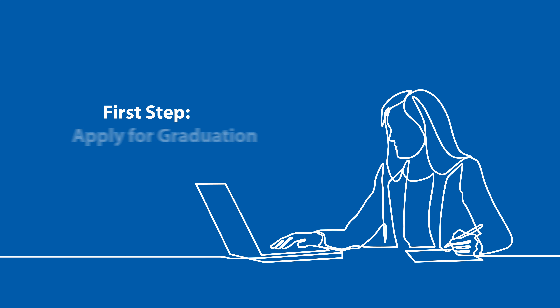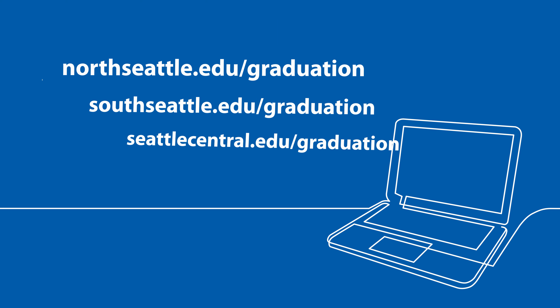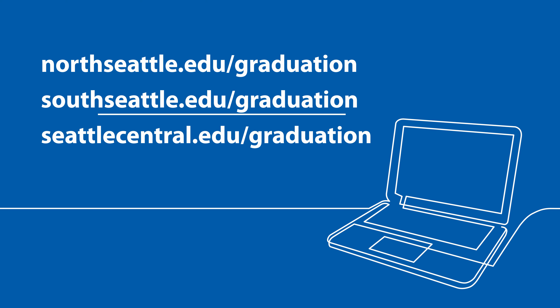Today we'll be going over the steps to register and prepare for commencement. My name is Rexel and I'll be your guide. The first step is to apply for graduation. Graduation is the official process of earning your degree or certificate. Apply for graduation through your college registration office — they will check to make sure all your degree or program requirements have been met.